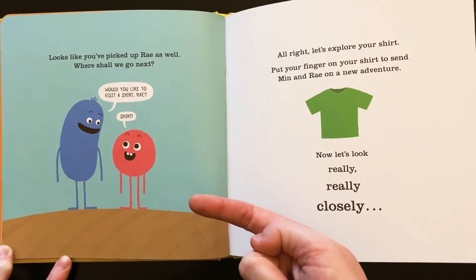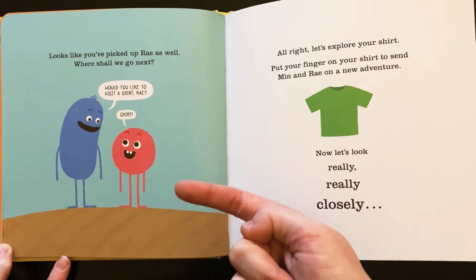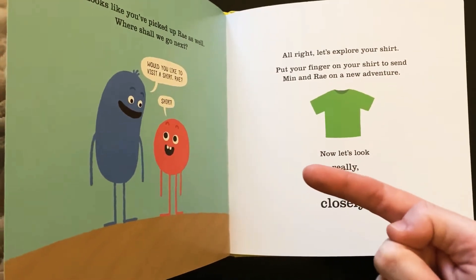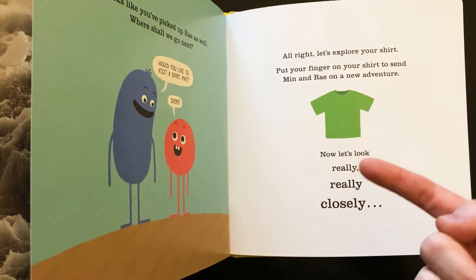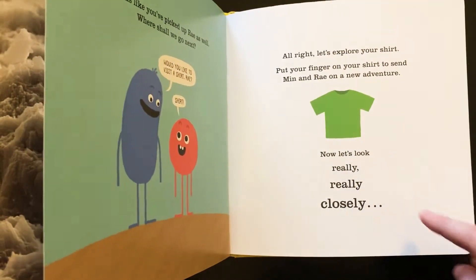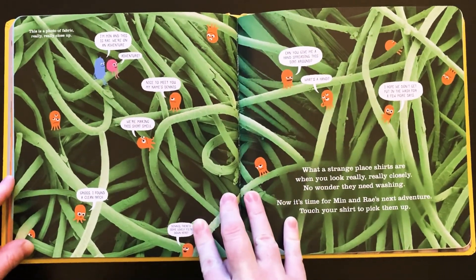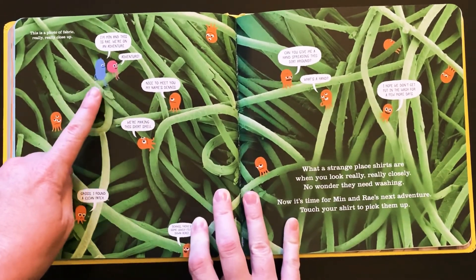Where shall we go next? Would you like to visit a shirt, Ray? A shirt? Alright, let's explore your shirt. Put your finger on your shirt to send Min and Ray on a new adventure. Now remember, you can do this at home too — you can pretend to pick her off the paper and then put her on your teeth. And now we took her off our teeth and we're putting her on our shirt. Here it's a green shirt. Now let's look really, really closely at that green shirt.